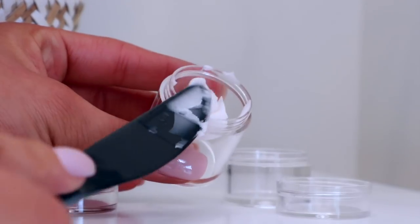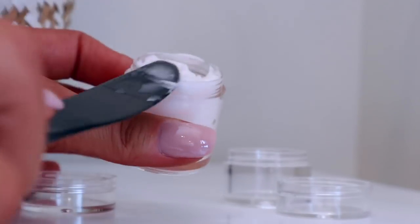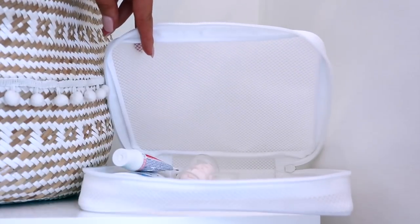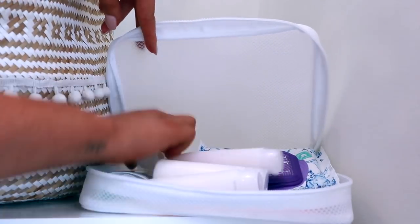I went ahead and filled up all the containers with each one of my products and popped everything into the travel case. I included makeup remover wipes, toothbrush, deodorant, and toothpaste — and this is the most compact little travel case I've had so far.